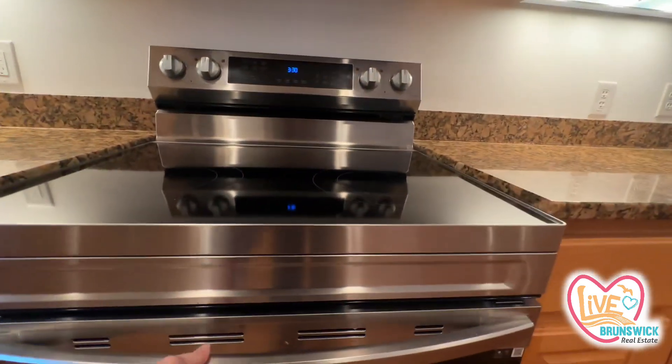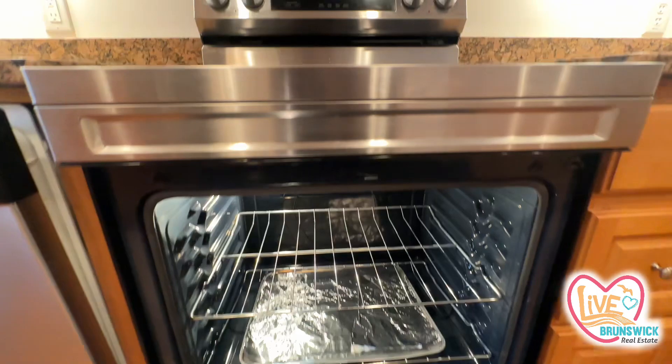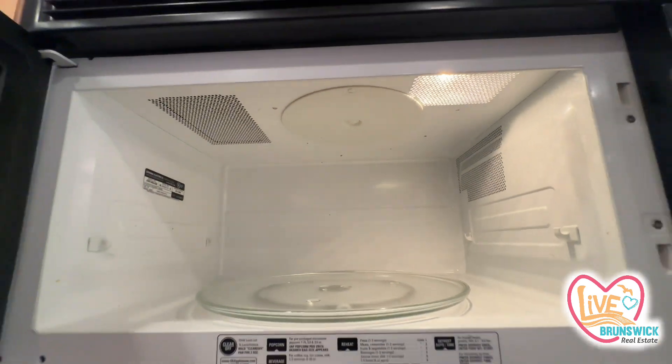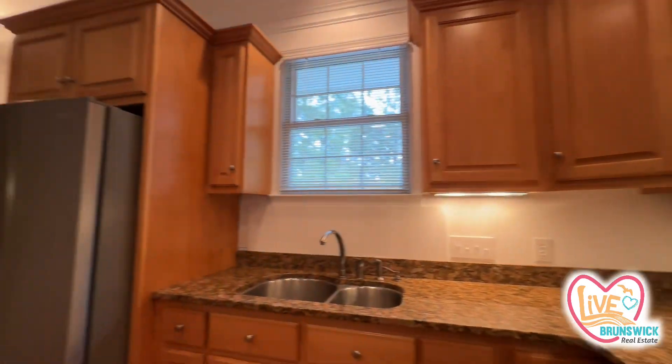Let's see if they cleaned the oven. They did — usually people don't take the time to clean the oven. That looks good. Let's look at the microwave. The microwave could use a little cleaning. I'll get my cleaner over here to do some touch-ups for you.